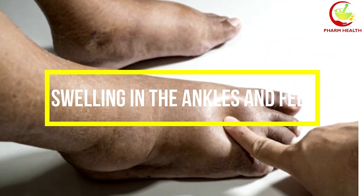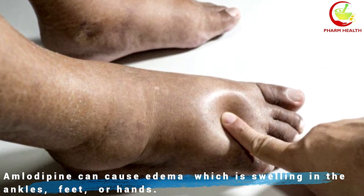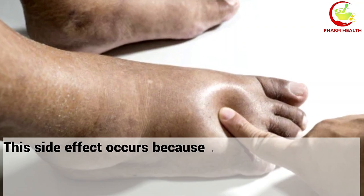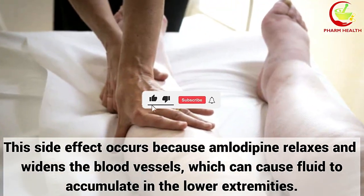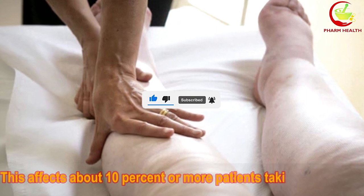1. Swelling in the ankles and feet. Amlodipine can cause edema, which is swelling in the ankles, feet, or hands. This side effect occurs because amlodipine relaxes and widens the blood vessels, which can cause fluid to accumulate in the lower extremities. This affects about 10% or more of patients taking amlodipine.